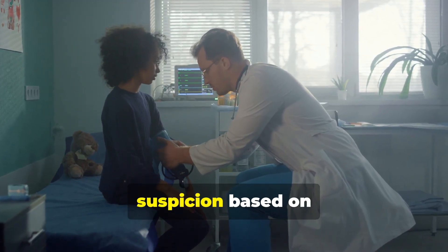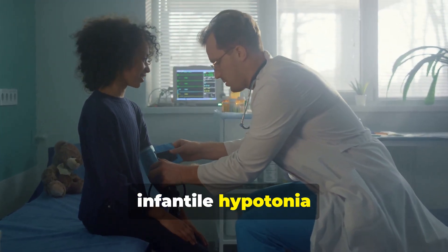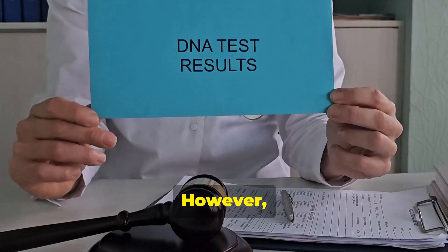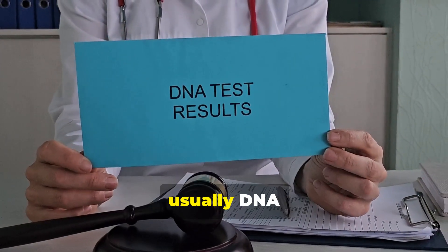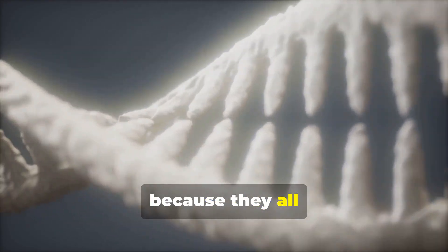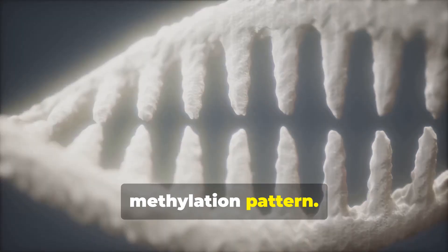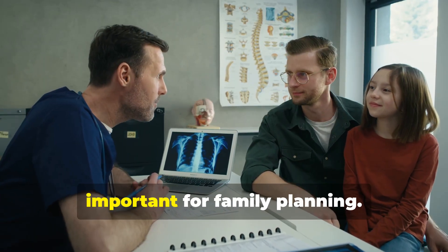Diagnosis begins with clinical suspicion based on hallmark signs, especially severe infantile hypotonia with feeding difficulties. However, genetic testing is required for confirmation. The first test is usually DNA methylation analysis, which can detect all three genetic causes because they all result in the same methylation pattern. Further tests determine the exact genetic mechanism, which can be important for family planning.